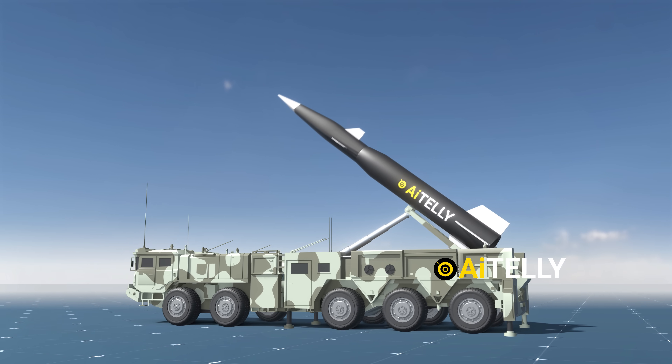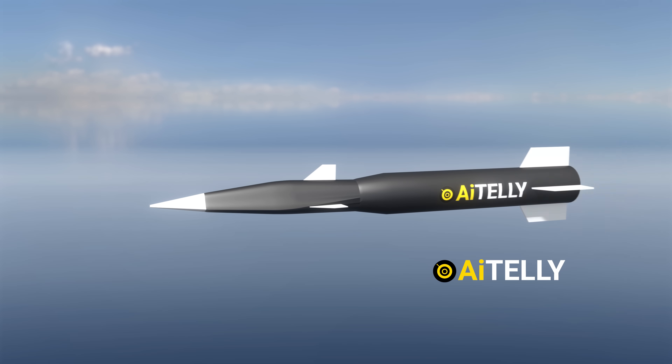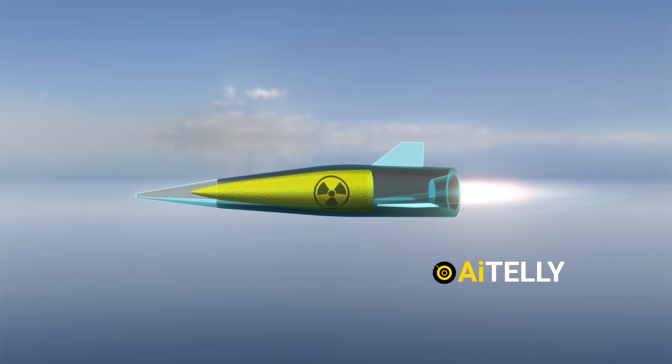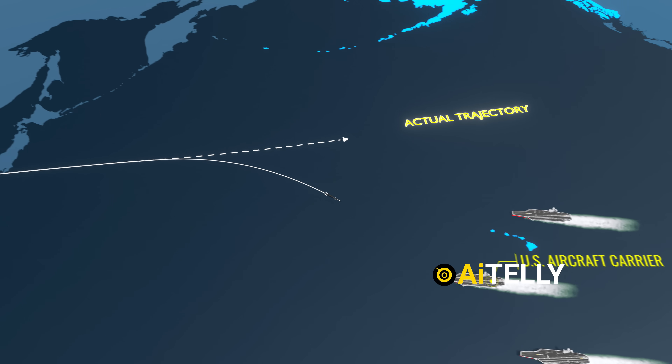Meanwhile, hypersonic glide vehicles like the Chinese Dongfeng-17 became the first to integrate into production with conventional and nuclear warheads. They are also designed to target U.S. aircraft carriers, as they can change their trajectory mid-flight.